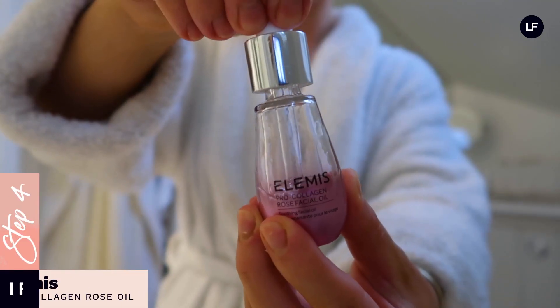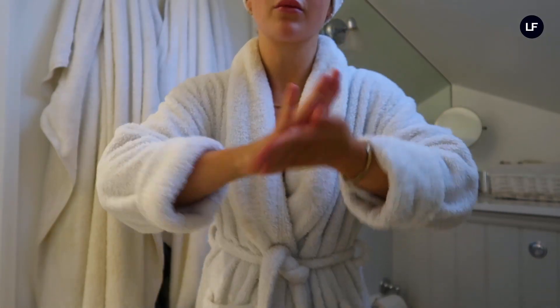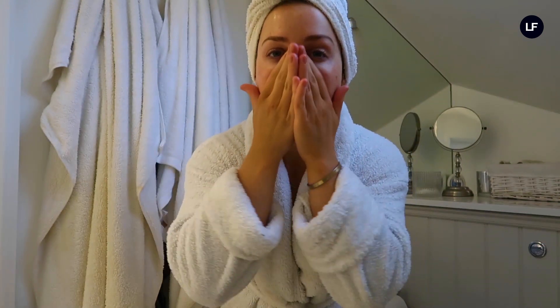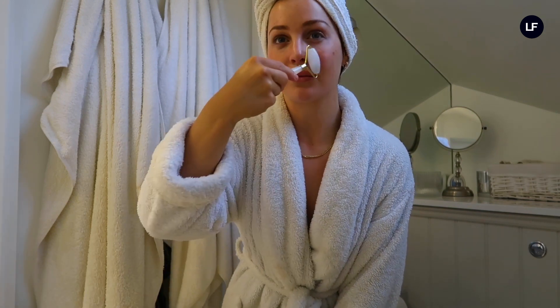The feeling when you take it off is just so satisfying — you can see that glow already and the skin feels a lot more plump. I'm then going in with the Elemis Rose Oil, another favourite of mine, which really helps to calm my face and get rid of any redness. I add a few drops and put it all over my face, working inwards and outwards. I then use a roller to help get any puffiness out of my face, which also helps to tone and sculpt.